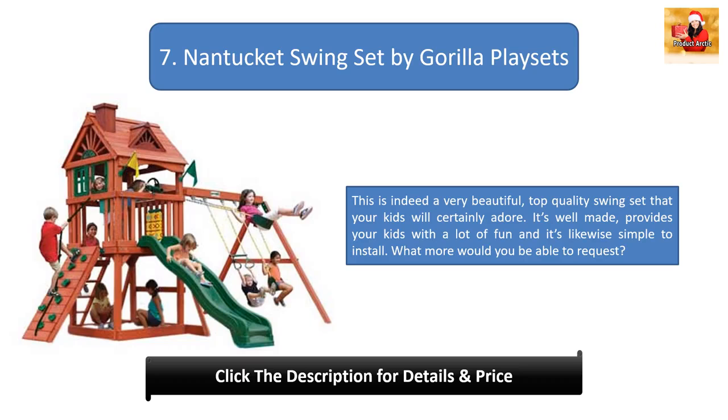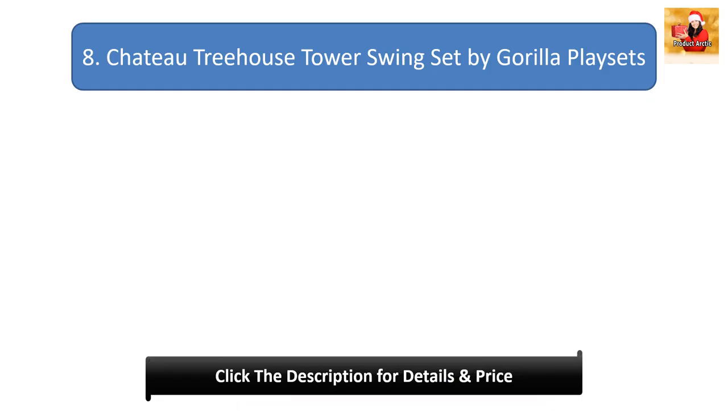Number seven: Nantucket Swing Set by Gorilla Play Sets. This is a beautiful, top-quality swing set that kids will certainly adore. It is well made, provides a lot of fun, and is simple to install.